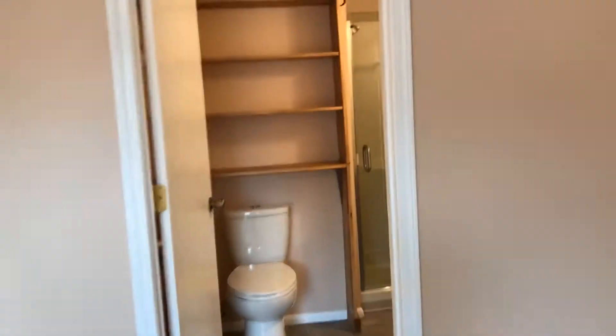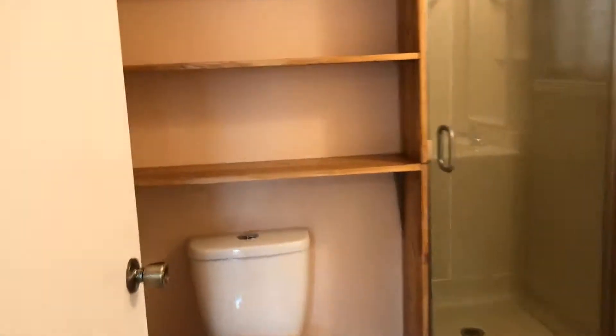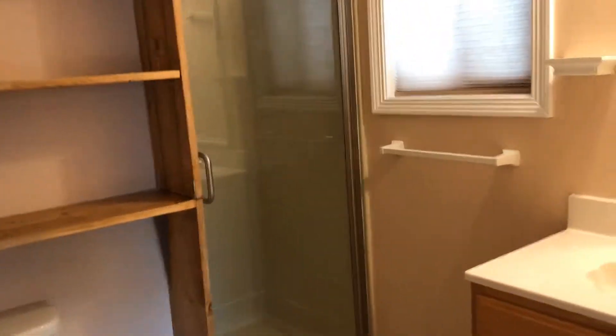Through here is the master bath. It has nice lighting, new silhouette blinds, a walk-in shower, and a shelving unit.